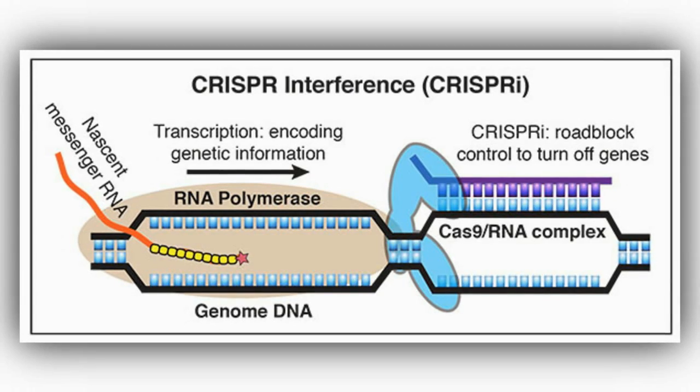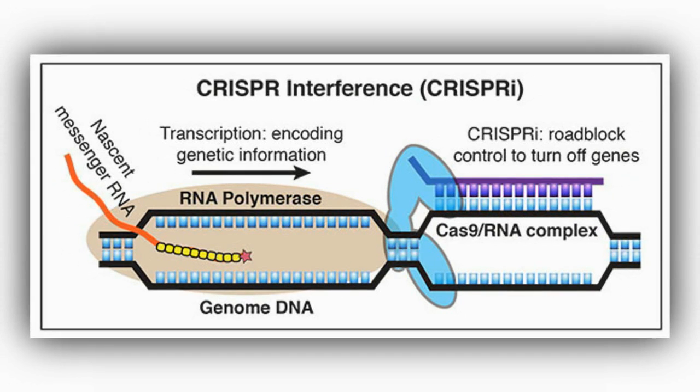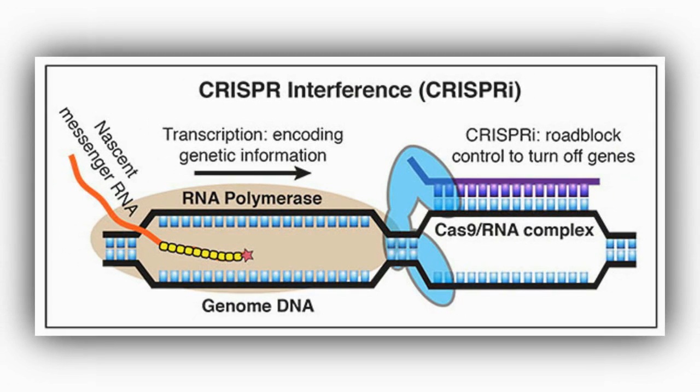Researchers at UC San Francisco have developed a new technique that will allow them to turn off genes faster and more accurately than ever before. Gene switching is an important tool that, once mastered, can be used to treat everything from cancer and allergies to high cholesterol.